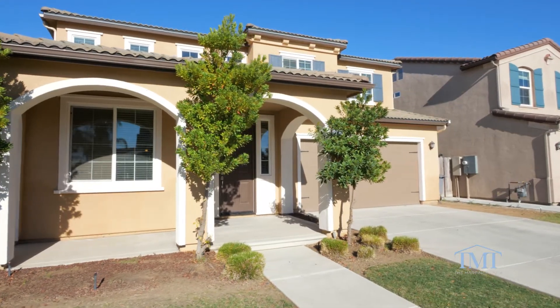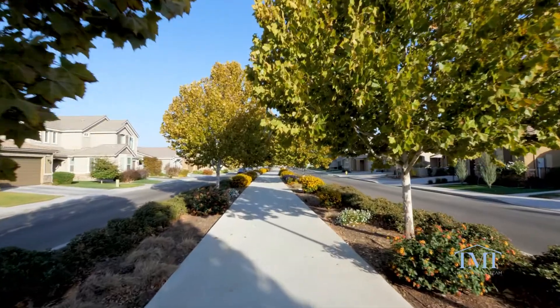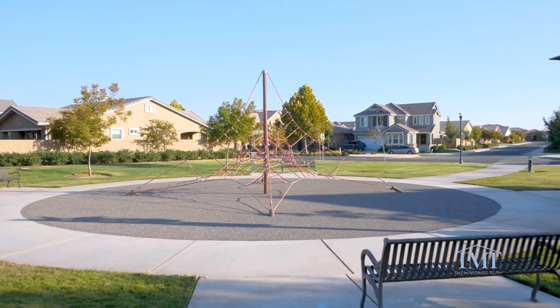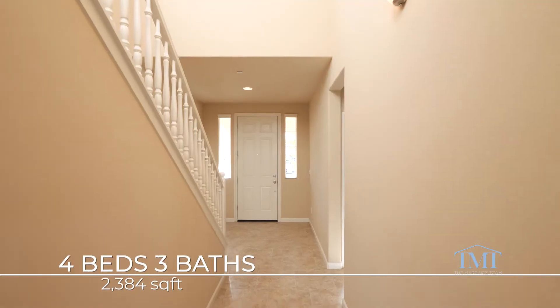Just under 2,400 square feet on a corner lot in the beautiful Loma Vista community, this neighborhood offers access to walking trails, community parks, and it's perfect for the growing family.